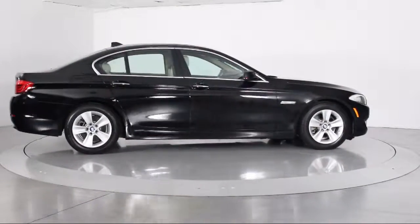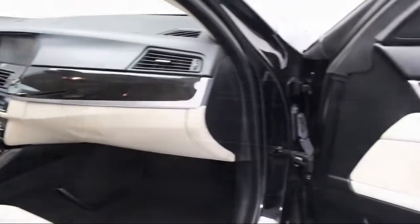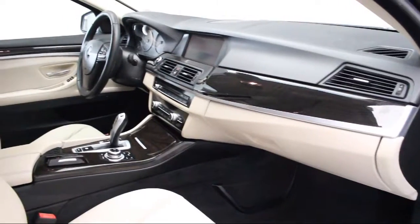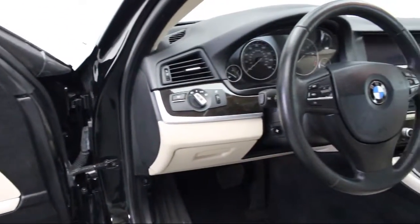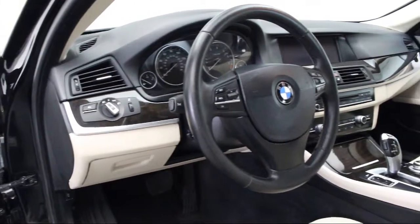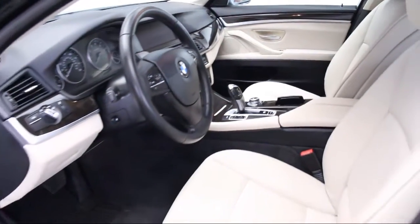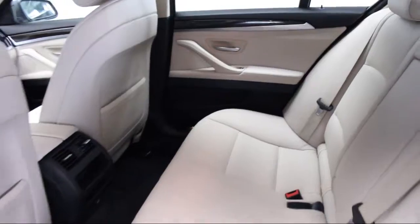Florida Fine Cars has positioned itself as a national top five provider of pre-owned cars. Our ultimate goal is making your buying experience stress-free, and it shows. We've been awarded the prestigious customer satisfaction award by dealerrater.com two years in a row. We also offer free Carfax reports and Kelly Blue Book Market Price Comparison on every vehicle in inventory.